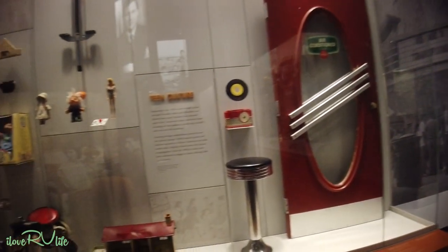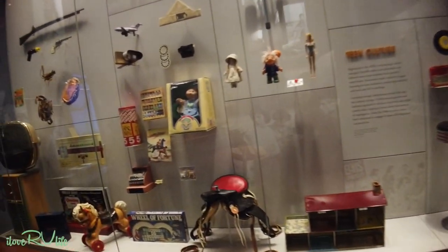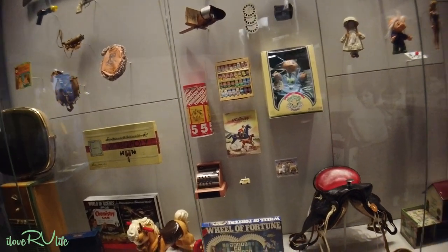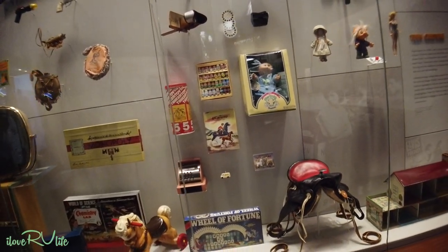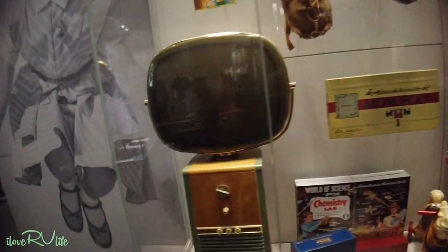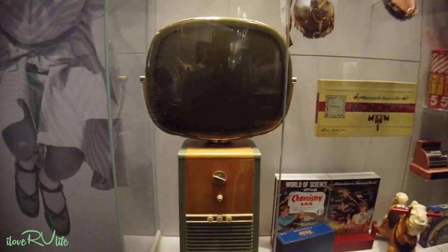All right, all you 1950s fans — and later — from Cabbage Patch Dolls on. That's out of Cleveland, Georgia. Look at the old TV, oh my goodness. That is an old Philco. Wow.